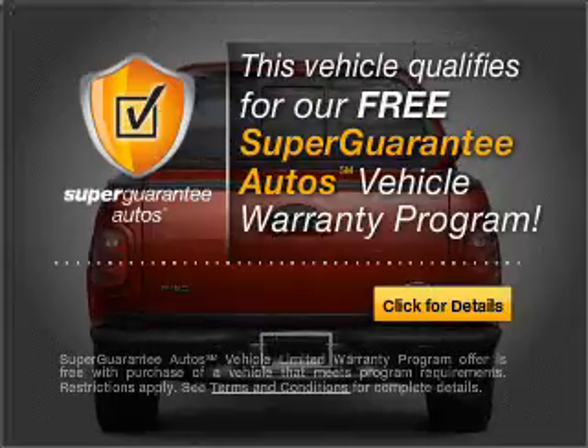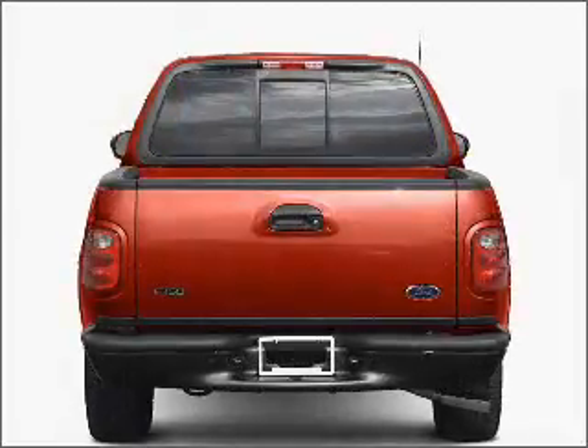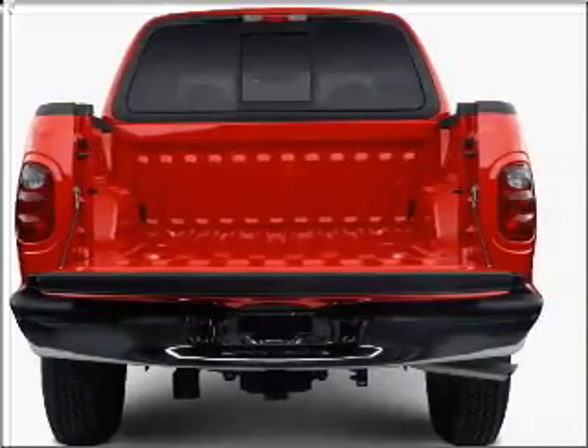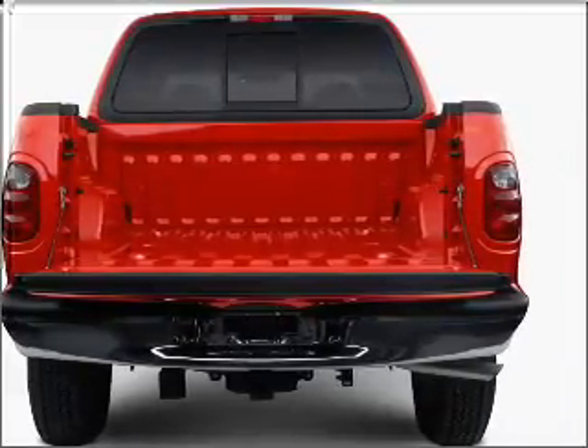Buy a vehicle and get a free warranty from us only at everycarlisted.com. Stand out from the crowd with premium wheels. Anti-lock brakes help you bring your vehicle to a safe stop.